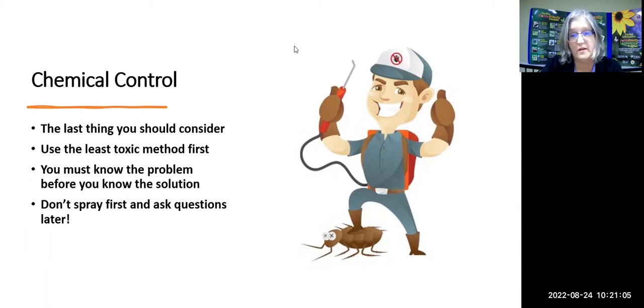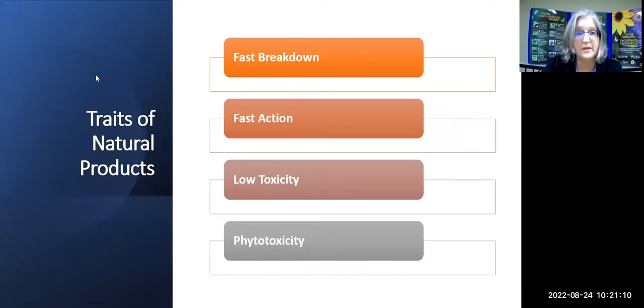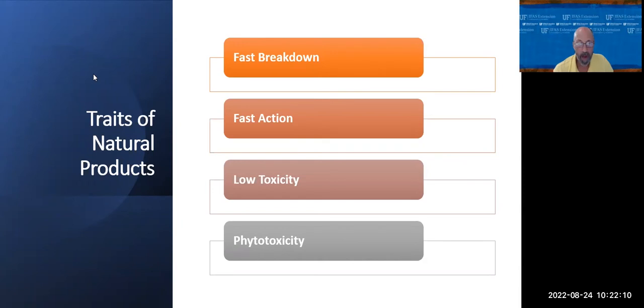When talking about natural — or more accurately, least-toxic — products, the general traits are: most have a very fast breakdown in the environment, which is good because you're not harming non-target organisms, though it also means you have to apply more often. They have fast action; most are contact-type products. They do have low toxicity but can have issues with phytotoxicity.